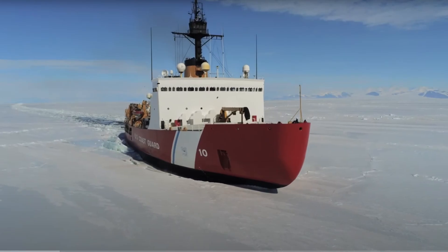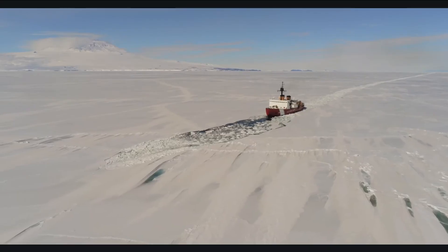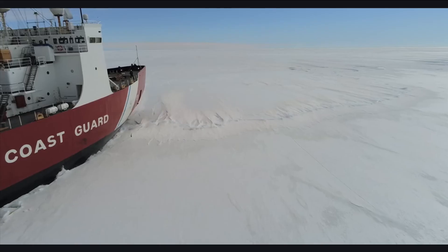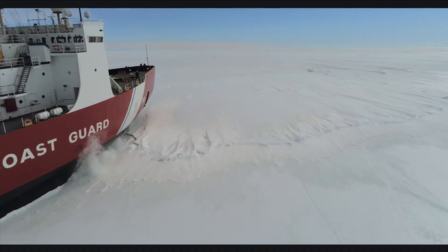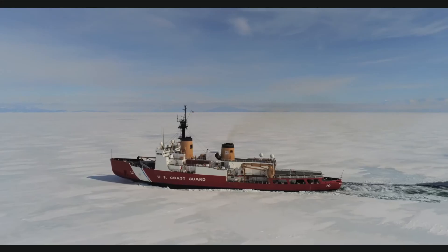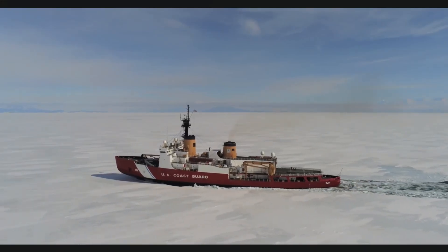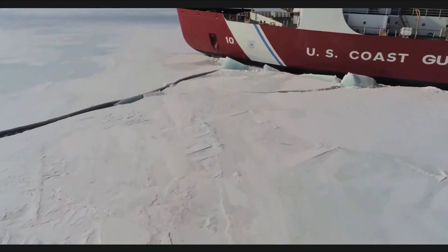The USCGC Polar Star displaces over 13,000 tons. Its diesel-electric power plant generates 75,000 horsepower, comparable to an aircraft carrier. But the real design work isn't in the engines — it's in the hull. A normal ship has a sharp bow to cut through water efficiently. An icebreaker has the opposite. The Polar Star's bow is rounded, almost spoon-shaped. It doesn't cut. It climbs. When the ship approaches an ice sheet, the bow rides up onto the surface.